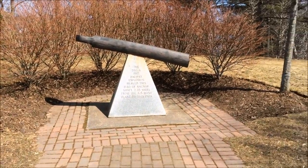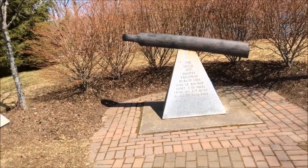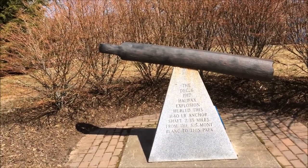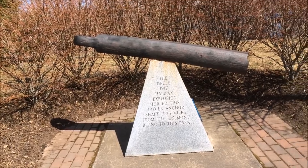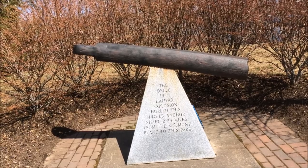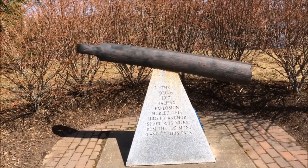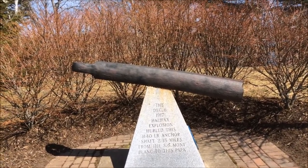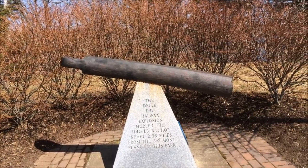Since I had you all at Fort Needham, I thought I'd bring you here as well. This is part of the anchor shaft from the SS Mont Blanc. It weighs approximately 1,140 pounds. This is the anchor shaft from the Mont Blanc — it blew 2.35 miles and landed here.